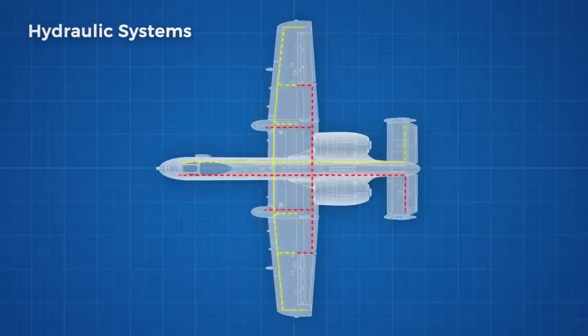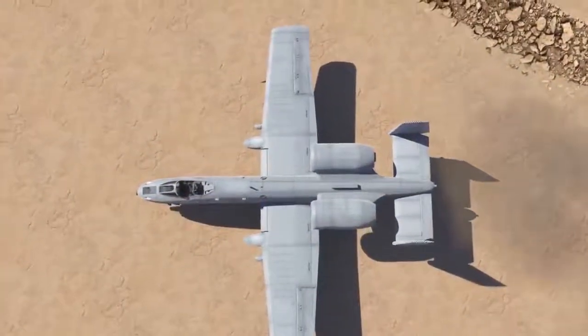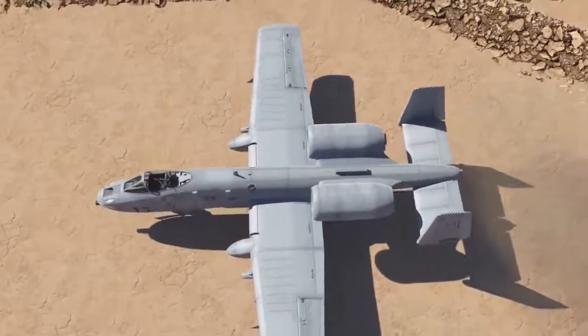If an engine is lost or one of the hydraulic lines is broken, then the controls powered by those hydraulics cease to work. However, the plane has been designed to allow it to continue flying on only one hydraulic system,